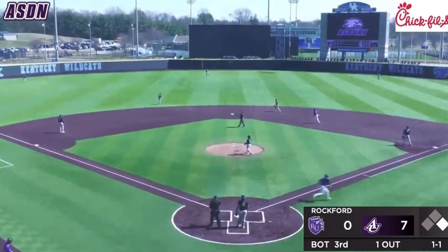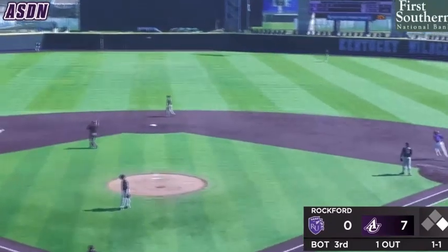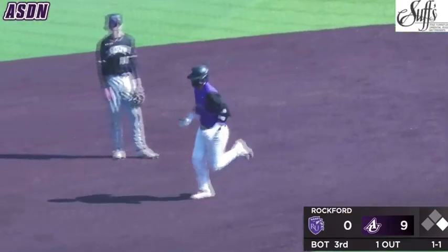That ball is hammered to left center. Looking back as the center fielder — see you later. That ball is gone. Caden Dougal with an absolute shot to the deepest part of the yard.